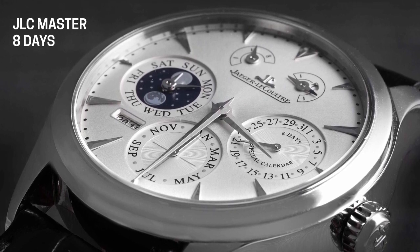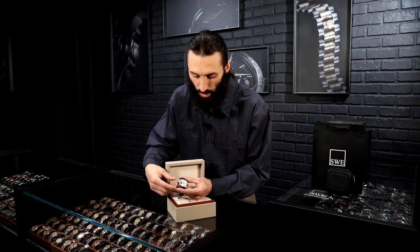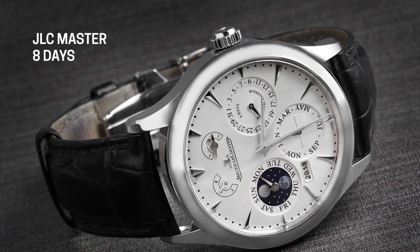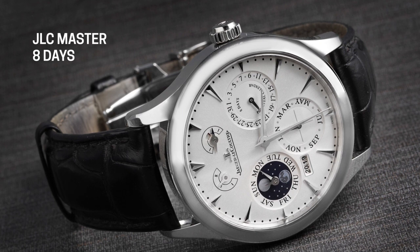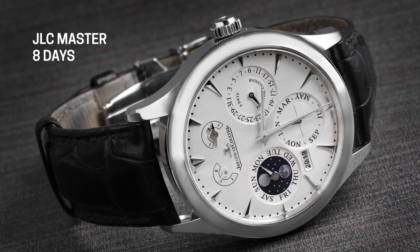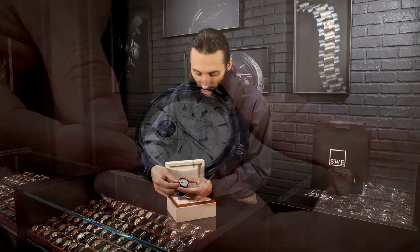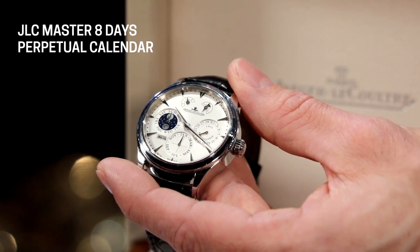Moving on, that is the only function of the three o'clock sub-dial. Down at the bottom at the six o'clock sub-dial, this is where we have our month function. It's got six months listed — January, March, May, July, September, and November — with the alternating months at the center point in between them. At any given time you can look and see what time it is, what day of the week, what day of the month, and what month of the year you're in. And if you look closely in between those two sub-dials at six and nine — between the seven and eight hour marker — there's a small aperture that actually shows you a four-digit year.